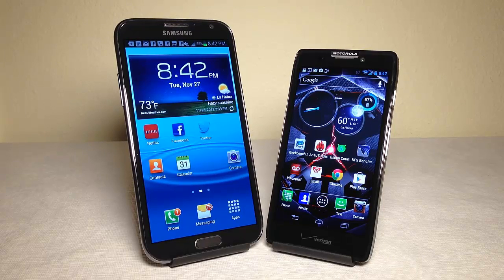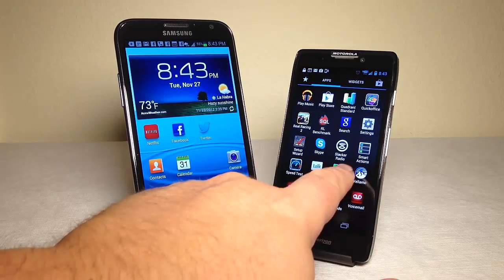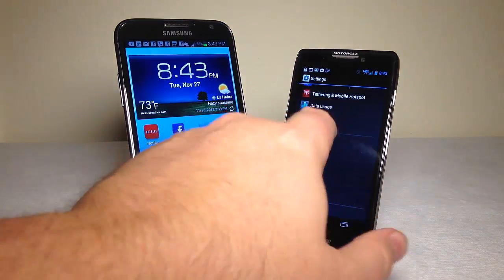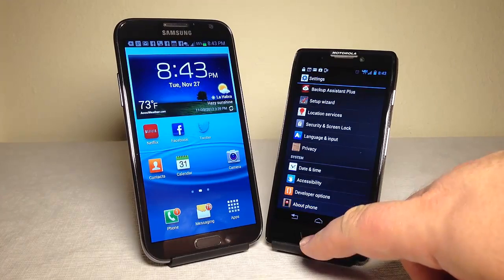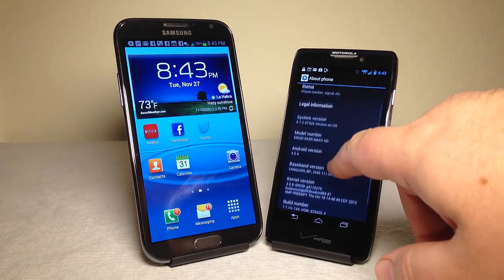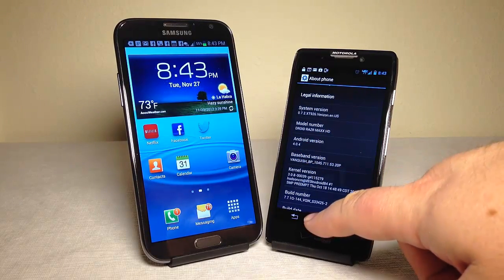So that gives us the rundown between the two different devices and some of the stats on them. We know we've got Jelly Bean on the Note 2. Let's check what's running on the Droid — we get so many phones that we work with, we sometimes need to check if anything has been updated. It looks like we're running Android version 4.04 on the Motorola.